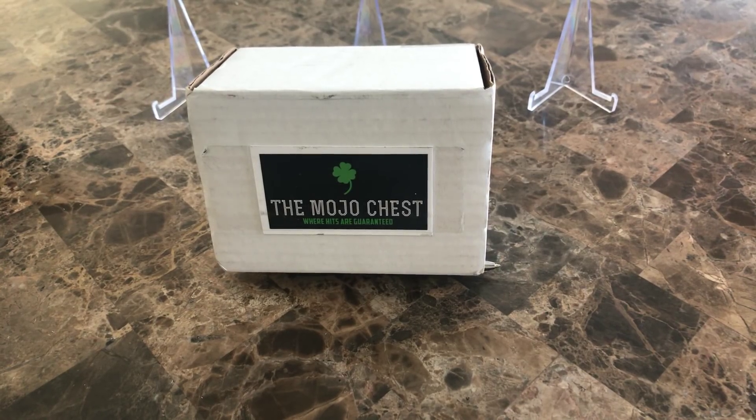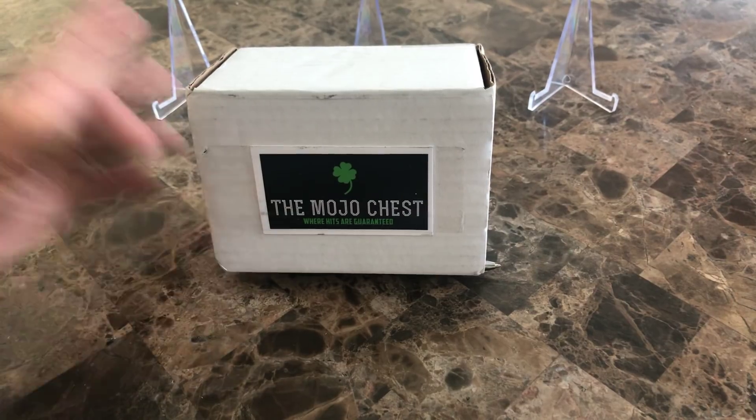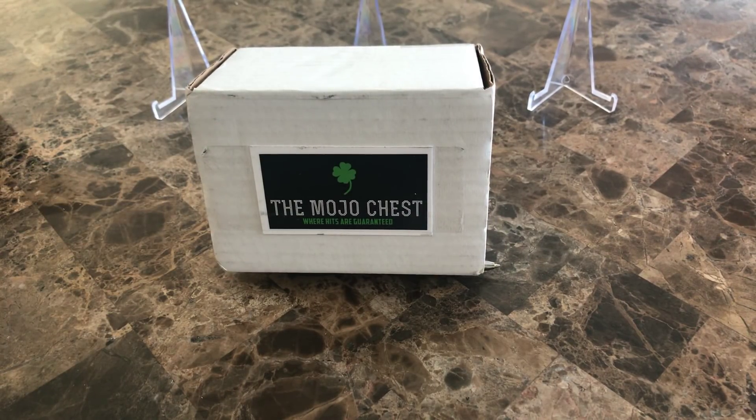How's it going guys, back at you here with another video. Today we have a new product called the Mojo Chest. Another product review for some guys starting up in the subscription box business. They reached out and subscribed to the channel, and we talked for a bit. I told them I'd go ahead and open one of these boxes on my channel, give them a little product review and feedback for you guys to decide if you want to jump into this.